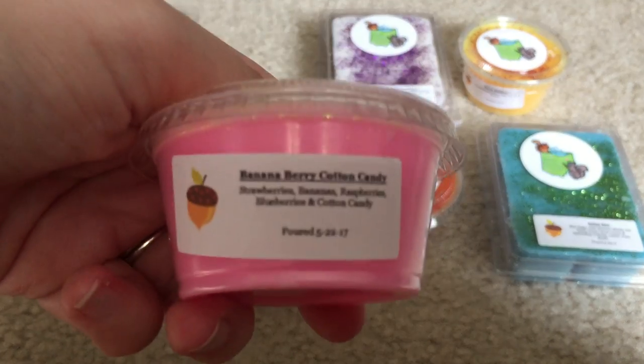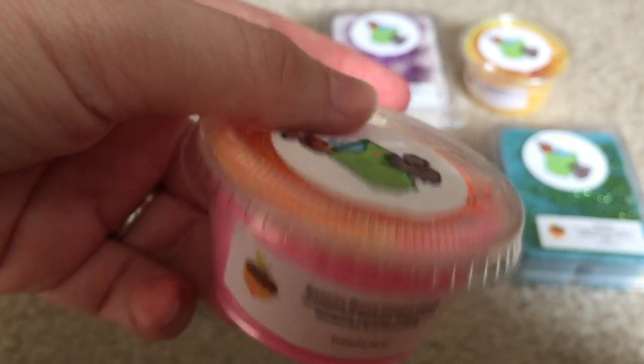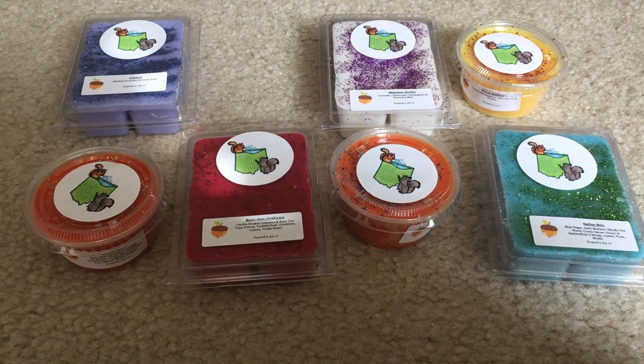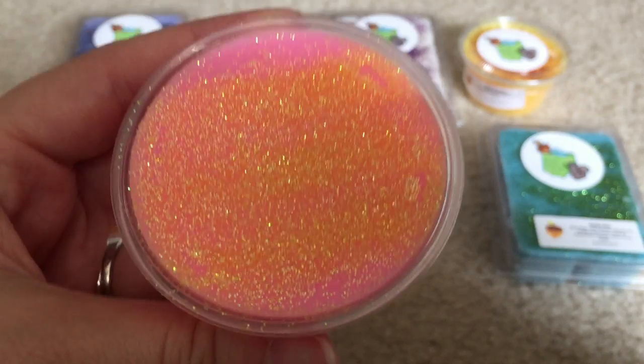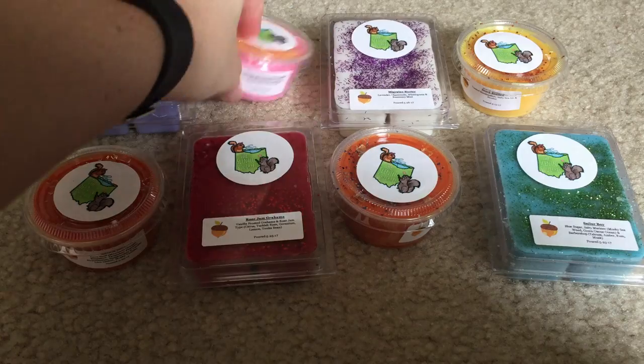Next I got another one I normally would not have bought: Banana Berry Cotton Candy — Strawberries, Banana, Raspberry, Blueberries, and Cotton Candy. Banana alone, I would probably not have ordered this, but like I said, I was trying to step out of my comfort zone. This is a very sweet scent. The only thing I can specifically smell is blueberry, but everything else came together for just a general berry scent — like a good combination. So I don't really smell the banana, and I'm glad. Smells very sweet and fruity.